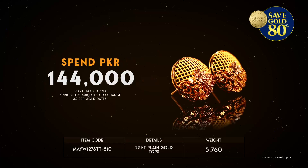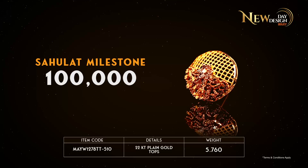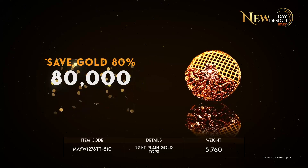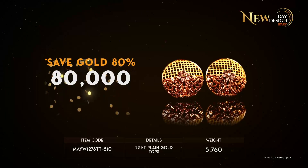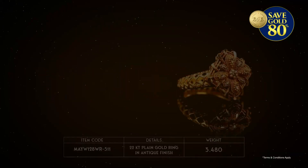Spend Rs. 144,000. You will achieve Sahulat Milestone of Rs. 100,000 to save gold 80%, worth Rs. 80,000, and get instant gold worth Rs. 4,000.